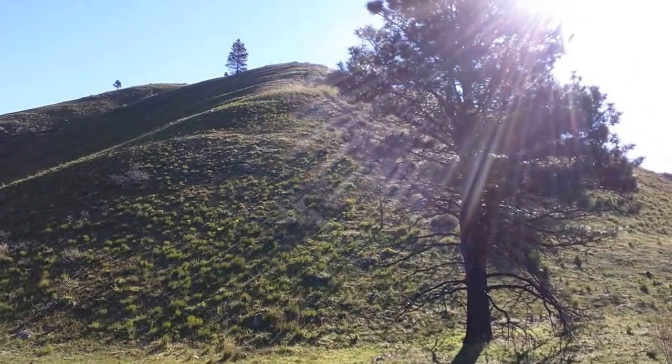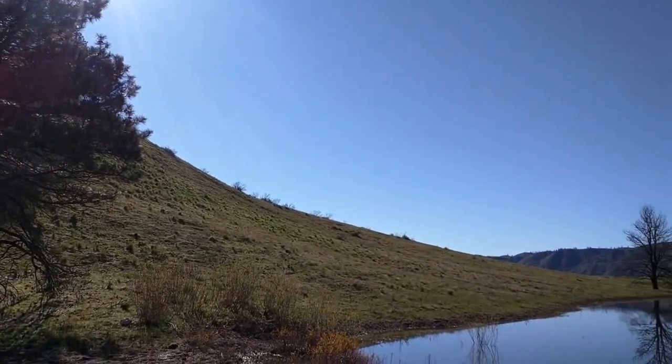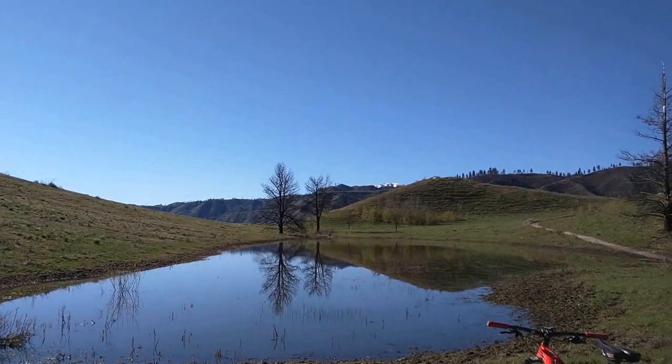Now a 500-foot climb and objective complete. Unfortunately, the way out requires just as much climbing as the way in.